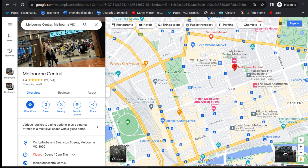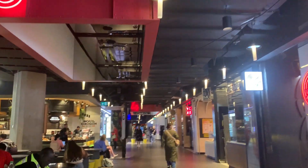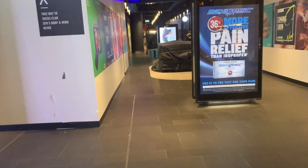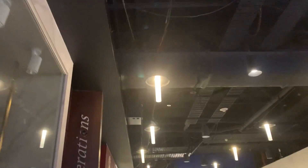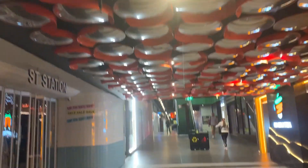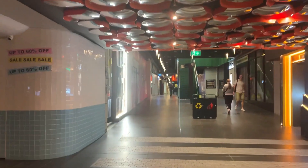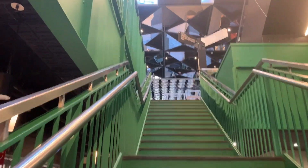Moving on to Melbourne Central — we all love Melbourne Central. This is the lower ground floor of Melbourne Central. You just have to go down as far as you can go, and it's like super vibey here, especially in the mornings, which is the time that I get to explore the most.